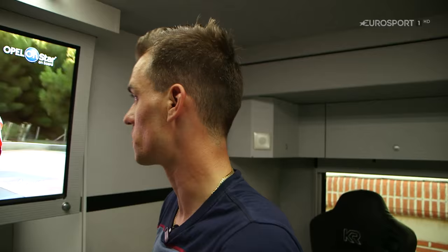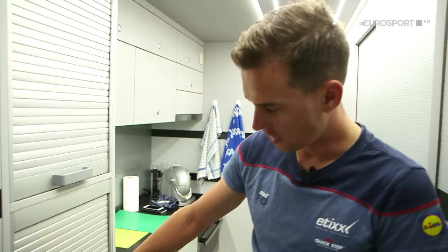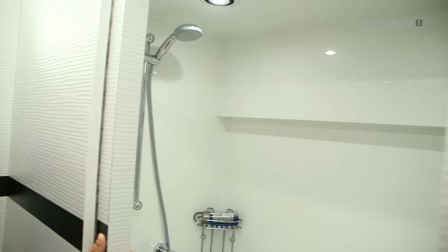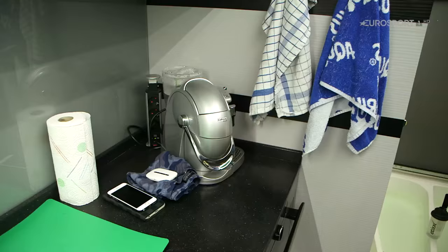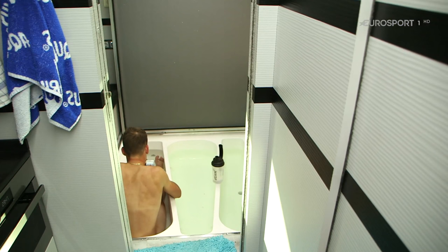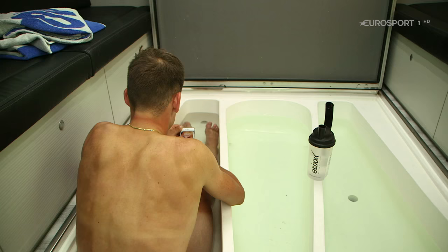Before the race we can take some bars, and for visitors we have some nuts and Haribo, which we also take first. Here are the showers. And here is also a really important part for us — it's the ice bath, which we use for recovery after the stages.